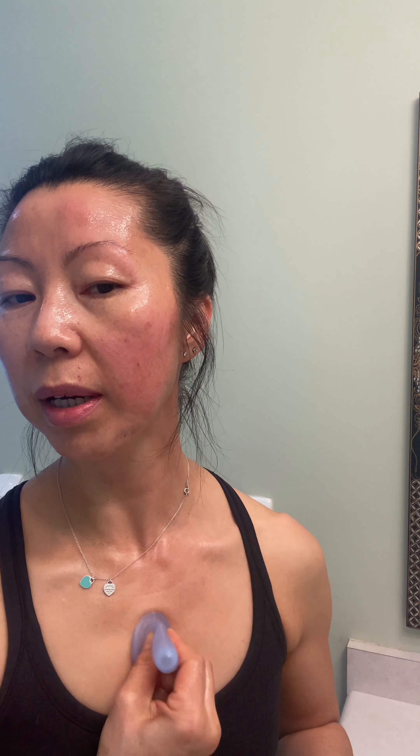I started to treat the neck, chest, and hands as part of the face because I found that aging is happening everywhere. Let it glide — don't let it stay on one spot or it may bruise the skin. Just keep it gliding. You need oil; some people use essential oil, but I use cleansing oil.